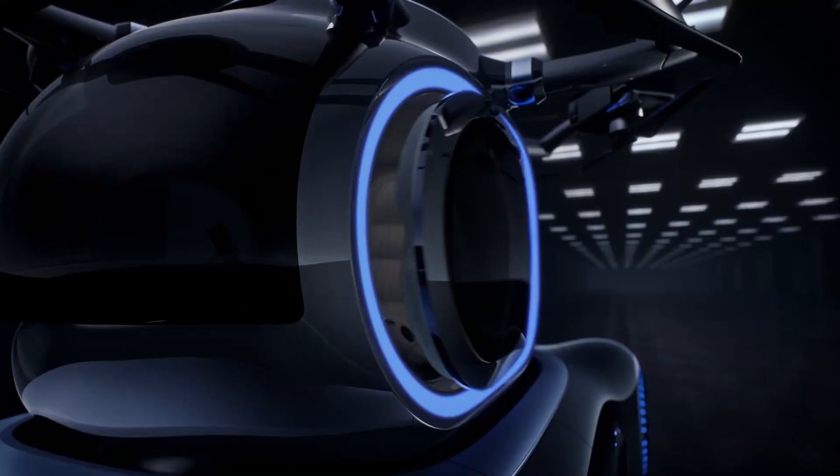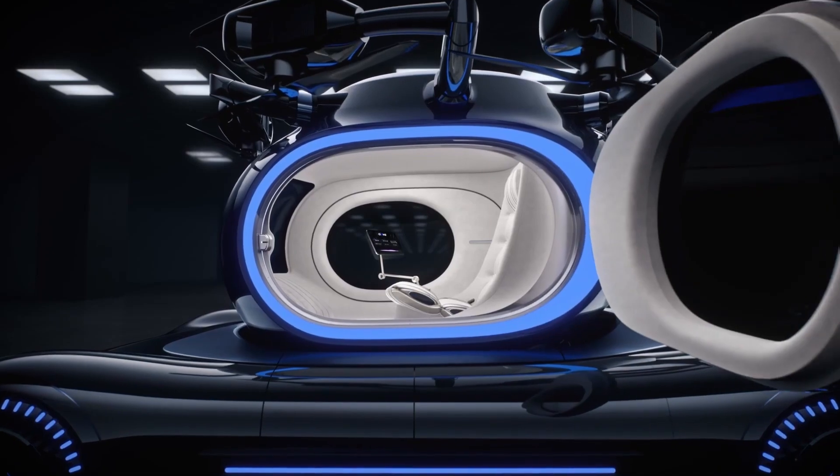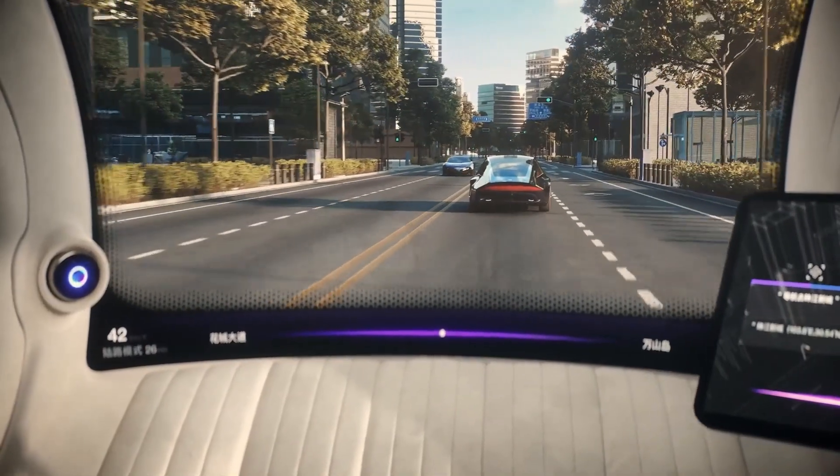Inside, the cabin is spacious and minimalist, featuring adjustable smart seats, a panoramic display, and an AI-driven interface that personalizes the driving experience.